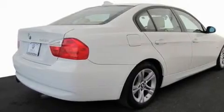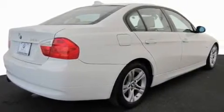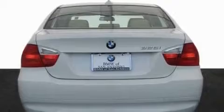Its top features include a glass moon roof, air conditioning with automatic climate control, cruise control, a CD player, and interior wood trim accents.